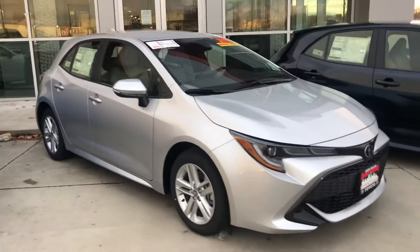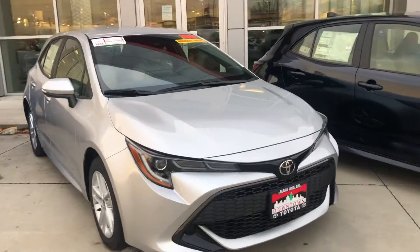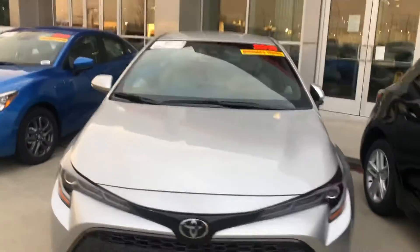Hi Frank, this is Sam here with Mark Miller Toyota. Right here I have for you our 2019 Toyota Corolla hatchback.